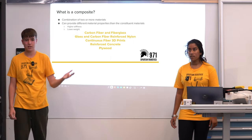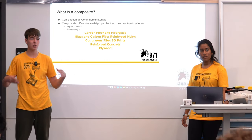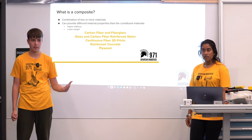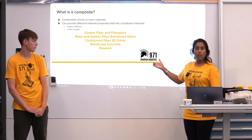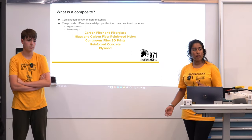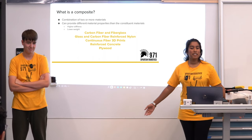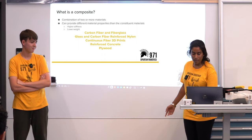Composites have certain advantages. You can get properties that you wouldn't be able to get otherwise — for example, something that's super strong and also light at the same time. Examples of composites include carbon fiber and fiberglass, glass and carbon fiber reinforced nylon, continuous fiber 3D prints, reinforced concrete, and even plywood — that's a common composite you see in everyday applications.